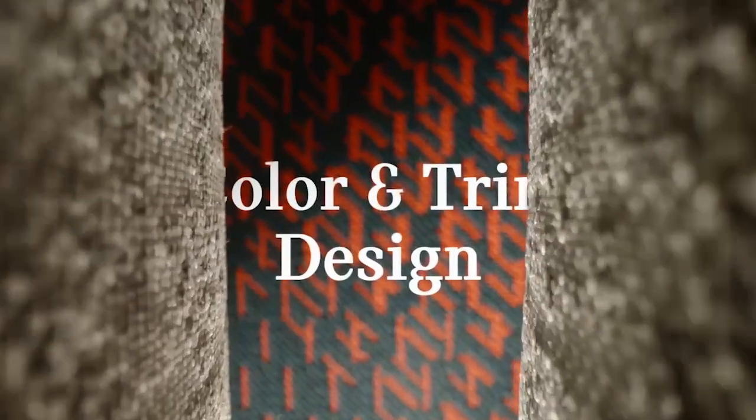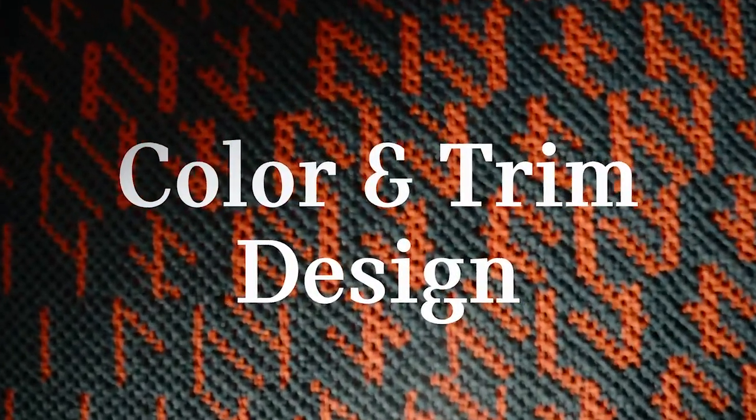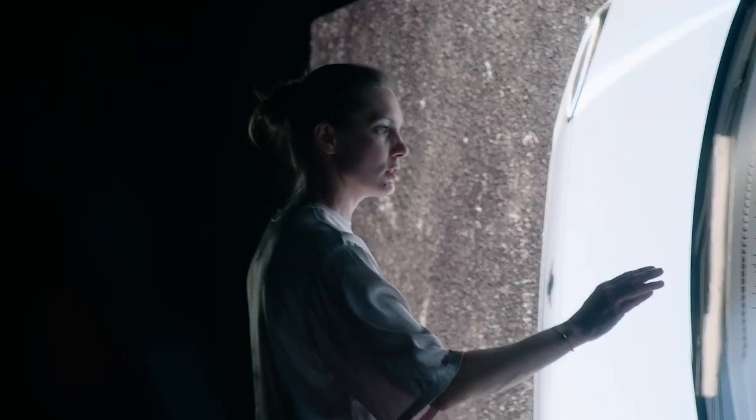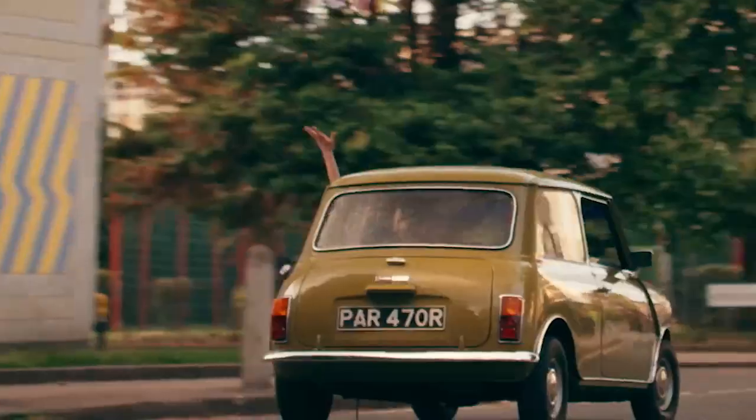Wherever we go, we are always surrounded by color and surface. Everything is designed. You will maybe not notice it at the first sight, but often there is an inner feel of what is good and bad design. At MINI, we have a strong heritage, and so is the iconic design.